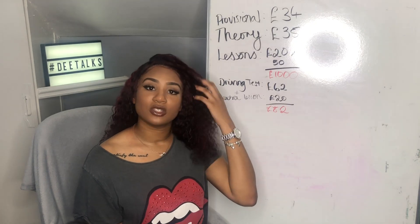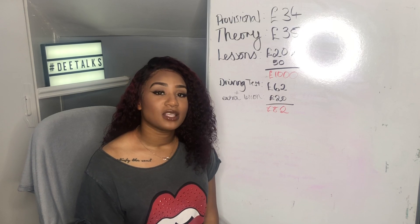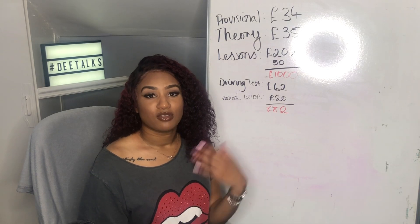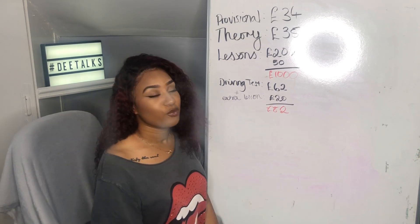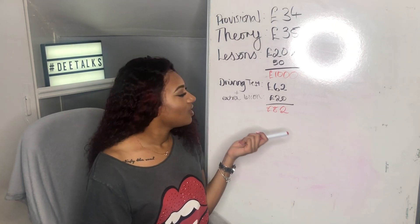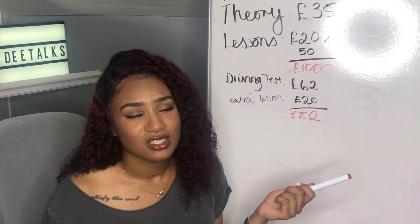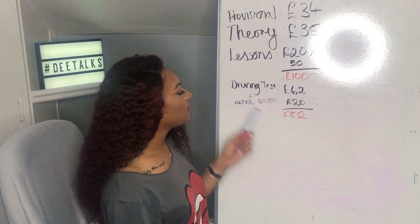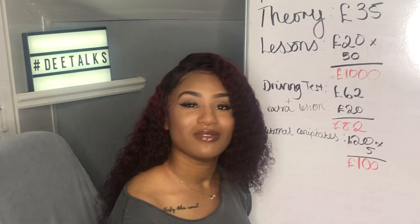If you want to do additional courses such as Pass Plus, that requires an extra five lessons where you learn to drive on motorways and gain extra skills you couldn't do on a provisional license. At £20 per lesson, that's another £100 to gain your Pass Plus certificate. The reason people do this is to get their insurance a little bit lower.